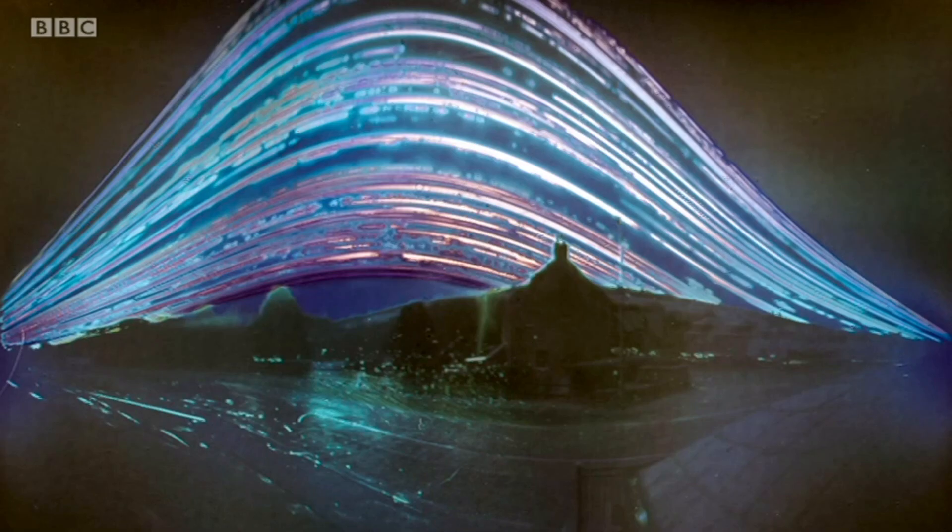Damien O'Neill, BBC Look North, at the Kielder Observatory in Northumberland. Fabulous pictures, aren't they?